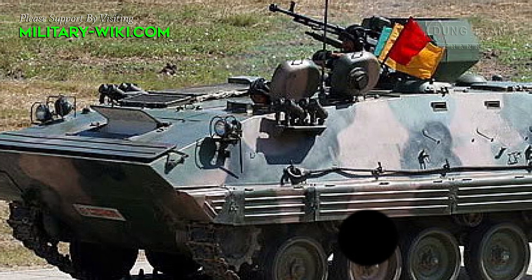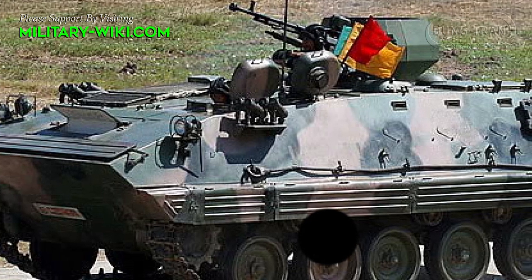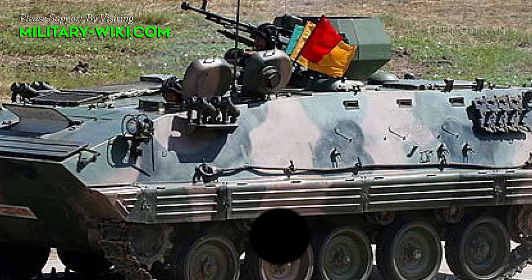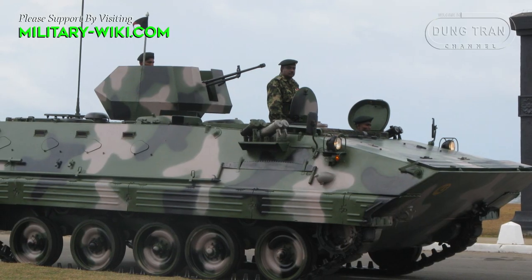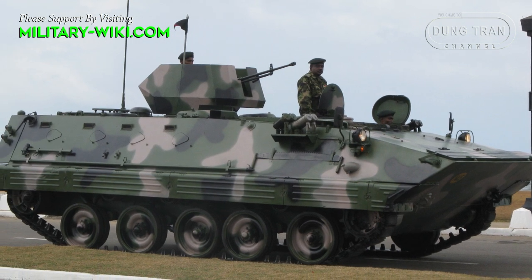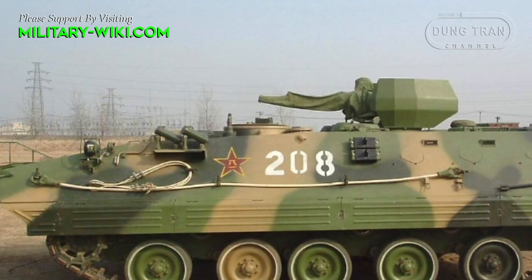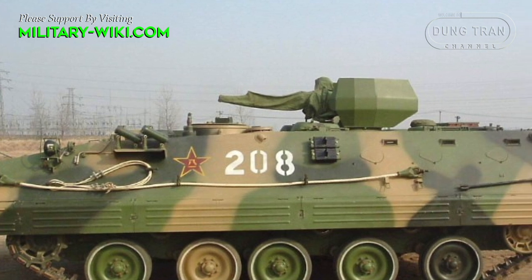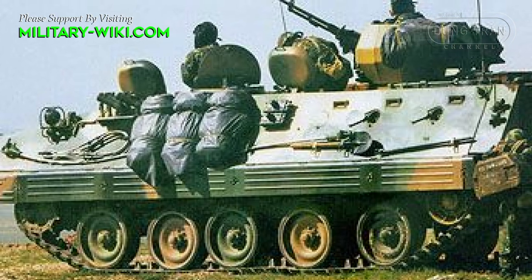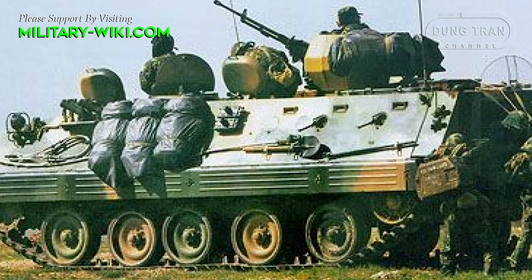Developed in the 1980s, the Type 89 is the Chinese armored personnel carrier and it is still in service in large numbers in the Chinese army with about 1,500 units. The Type 89 was also exported to a number of countries including Ethiopia, Myanmar, Sri Lanka, and Zimbabwe. The vehicle was developed by Norinco based on the earlier export market Type 85 AFV vehicle. It entered service in the late 1990s and was first shown publicly in 1999.